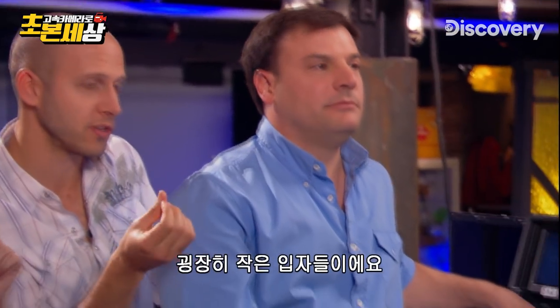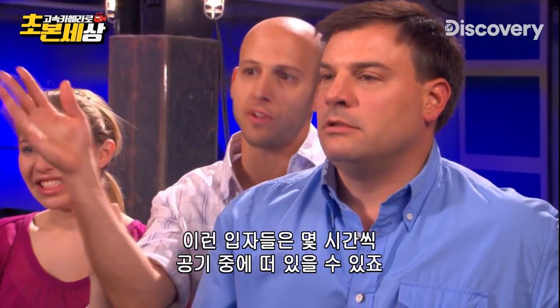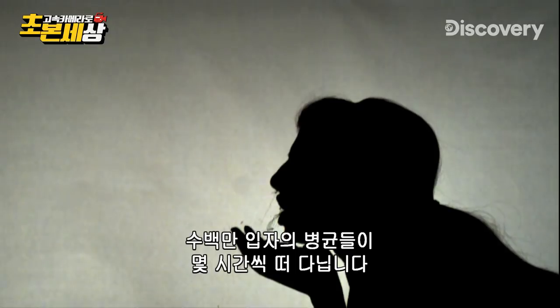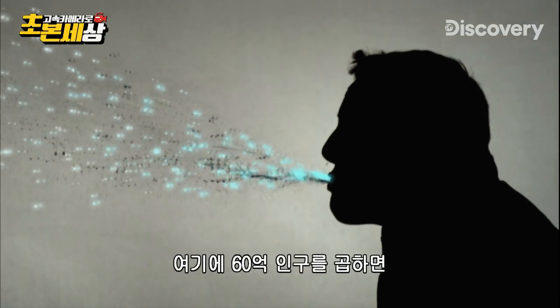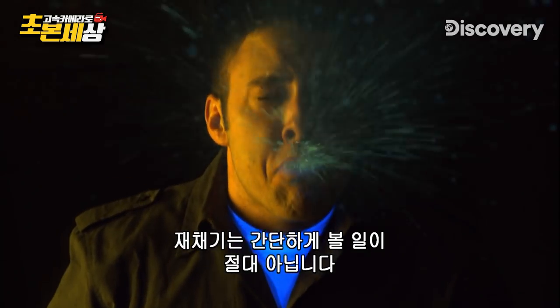You see how small those initial particles were. These things can stay in the air for hours and hours, just floating around. Millions and millions of germs floating in the air for hours.